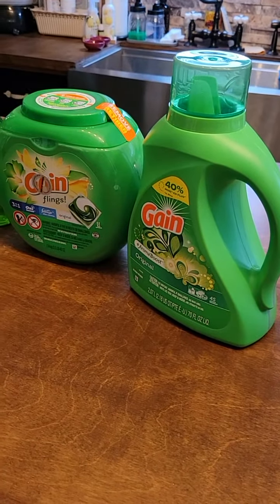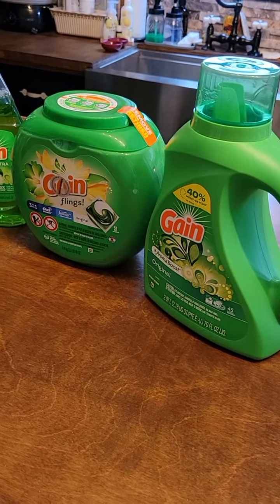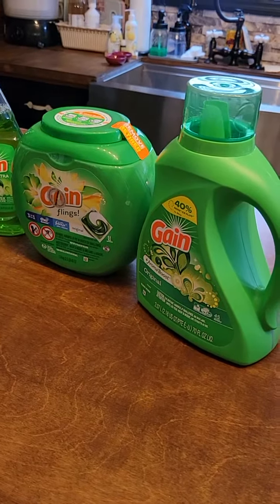Today's Dollar General deal. Today is July 31st and I did the Gain deal.